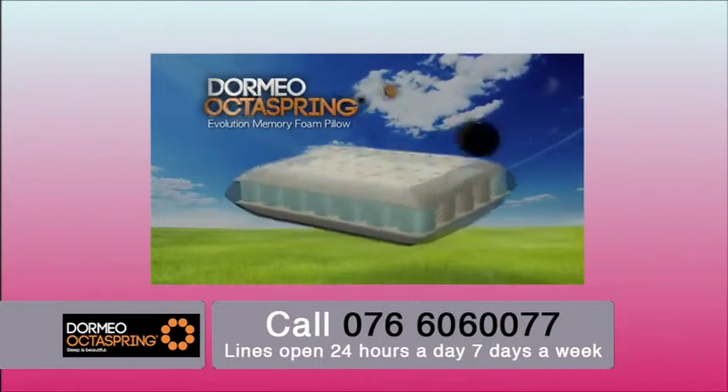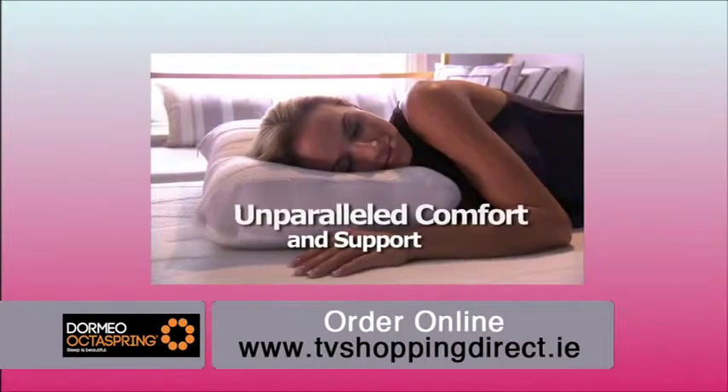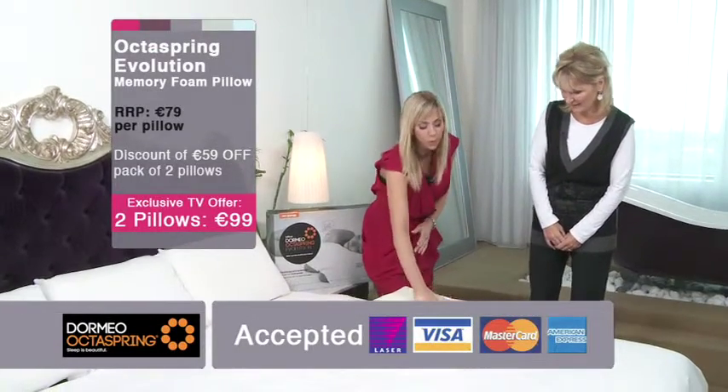Louise, we're delighted to have you here. These are remarkable pillows — brand new, and taking the bedding industry by storm. It's the OctoSpring Evolution memory foam pillow. It is absolutely fabulous — a breathable pillow, comfort without compromise. Because it's brand new technology, you get all the support and cradling.